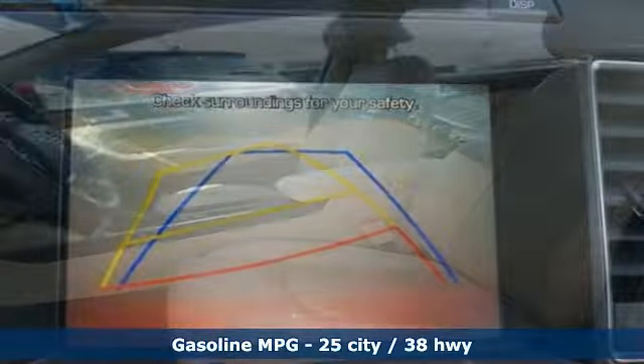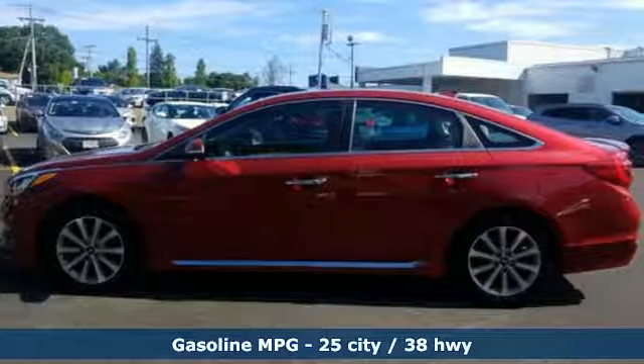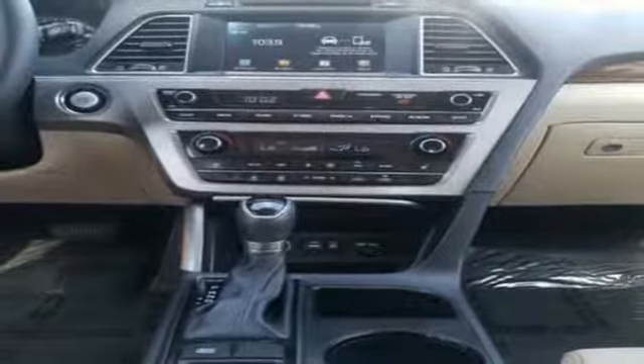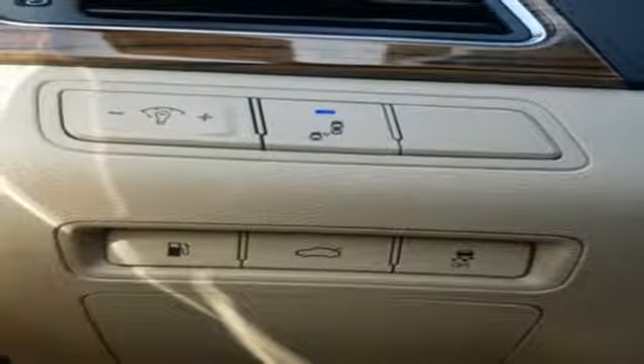Features include Bluetooth wireless audio streaming, power tilt-down heated mirrors, heated leather bucket seats, auto-dimming rearview mirror, doors and push-button start proximity key, dual-zone climate control, automatic transmission, hands-free liftgate, gas pressurized shocks, and an inline four-cylinder engine.